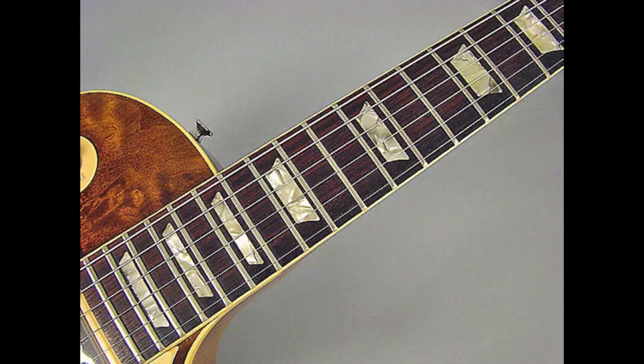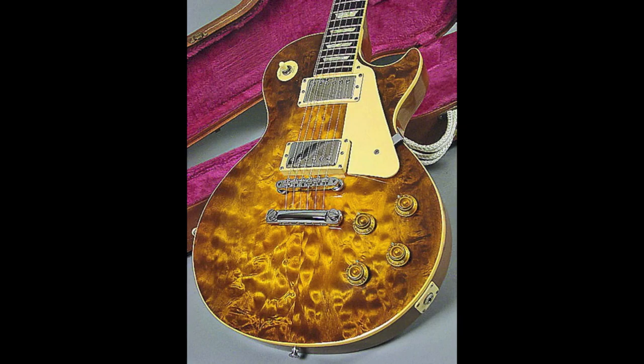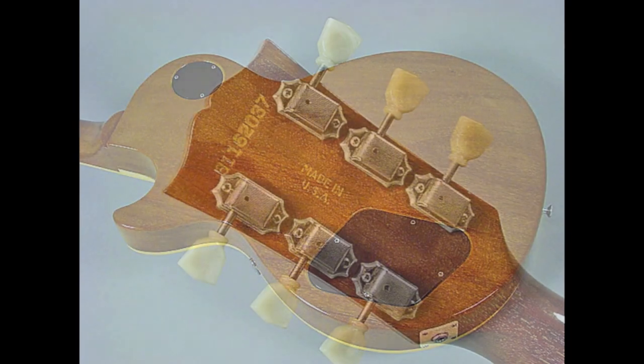These Les Pauls were made at the original Kalamazoo factory before they all moved down to Nashville, and they were built with more traditional specs. This means you have your typical rosewood fretboard, maple top, mahogany back, and neck.